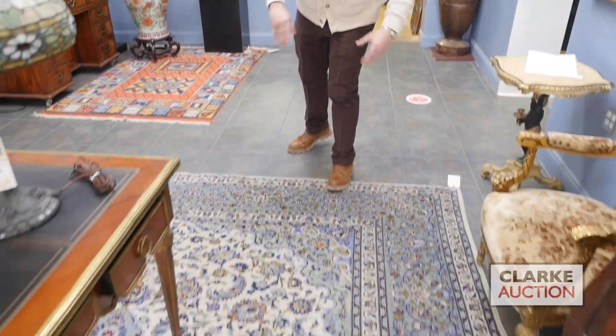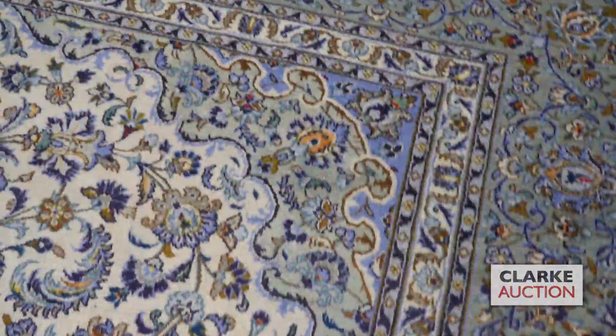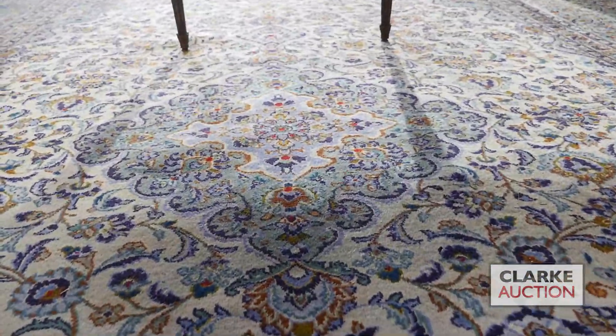This very first rug here today is an antique vintage, finely hand-woven rug. Believe it or not, I have two of these. These fantastic light, lovely colors are surely going to brighten up any room in your home. Just look at that central medallion.